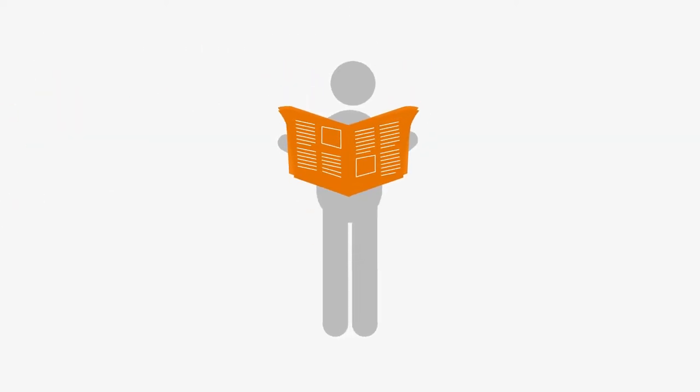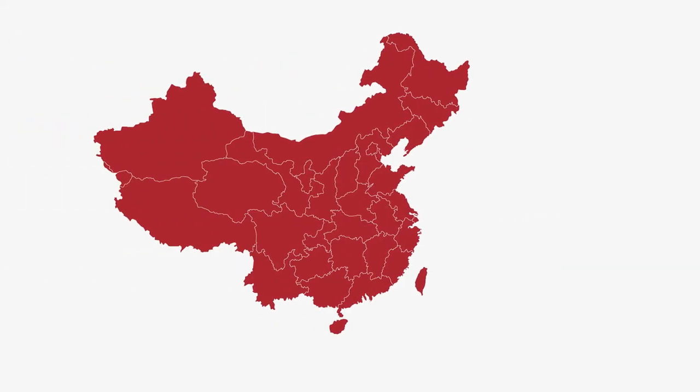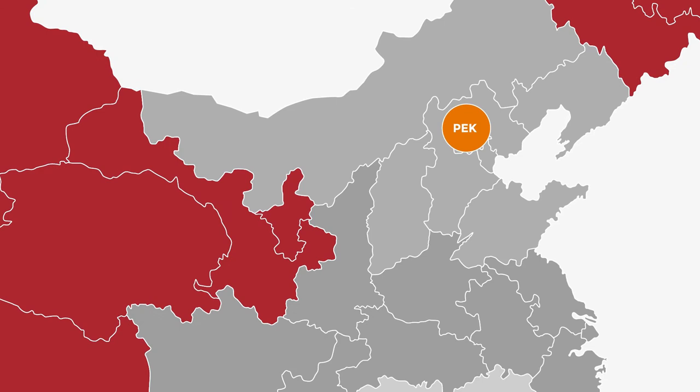Before you start importing, think about the following. Number one: which gateway should I use for my shipment? Let's divide the country into three parts — North, Central and South. In North China, Beijing is the main airport. There are also three major seaports with international vessel connections: Tianjin, Qingdao and Dalian.